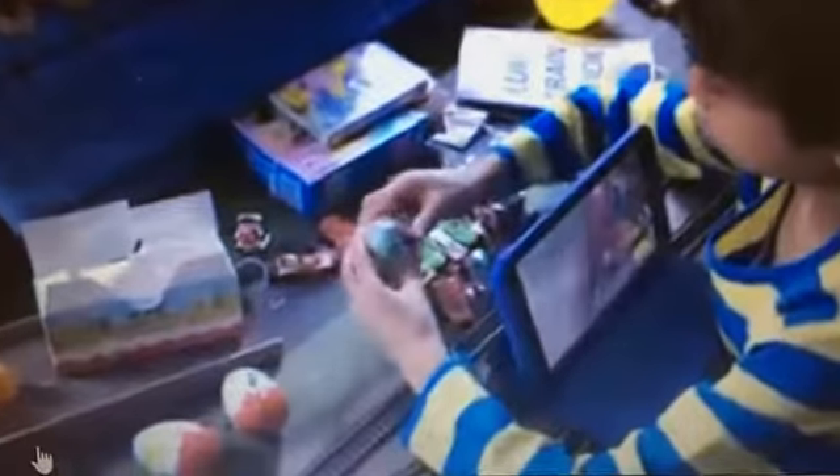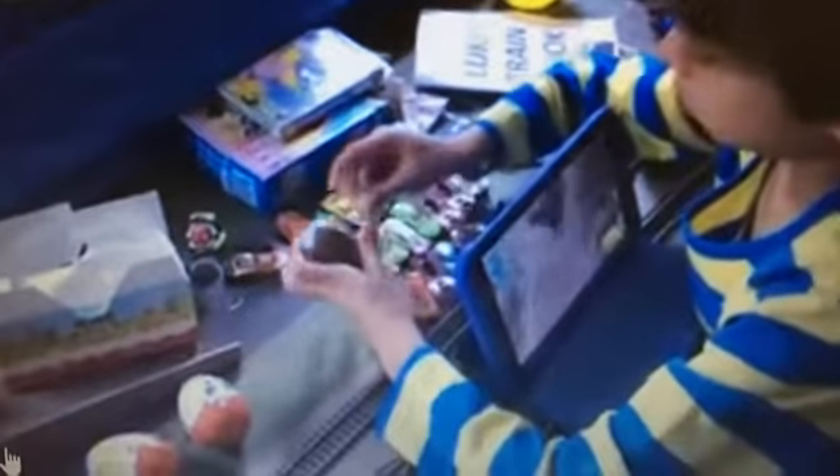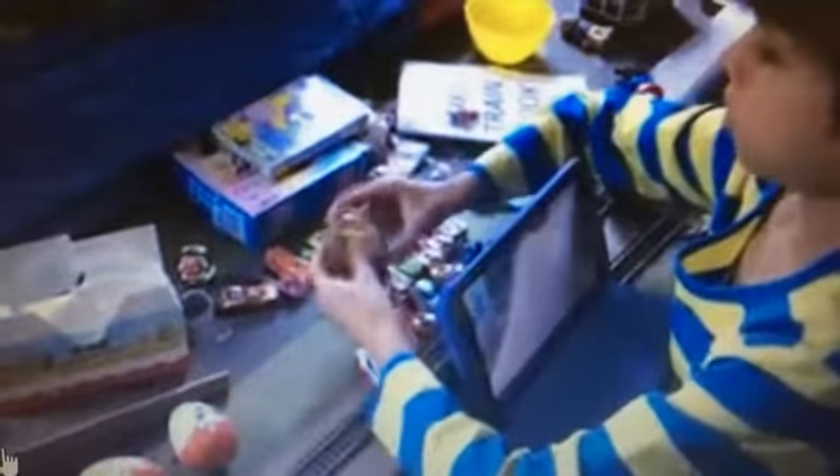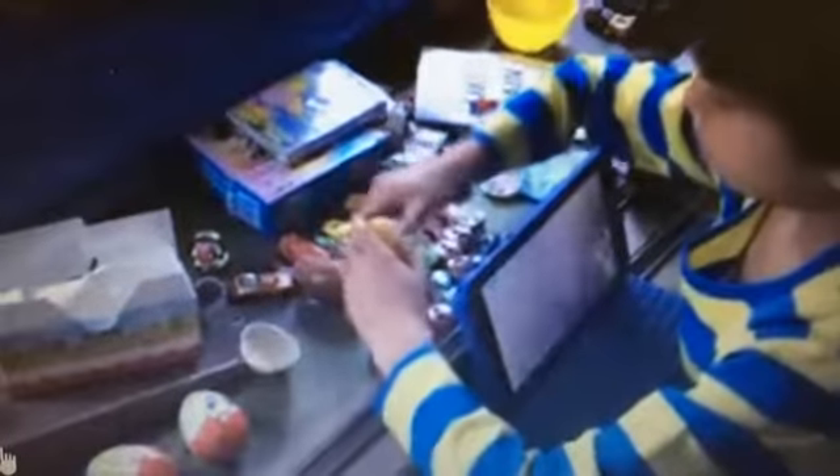I'm going to start our first Kinder Surprise, our story maker surprise. Story makes Kinder — I wonder what's inside this, what is it?